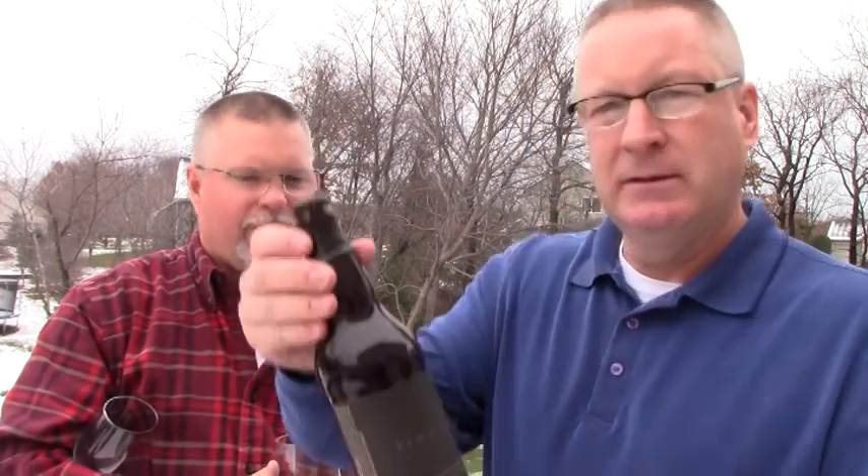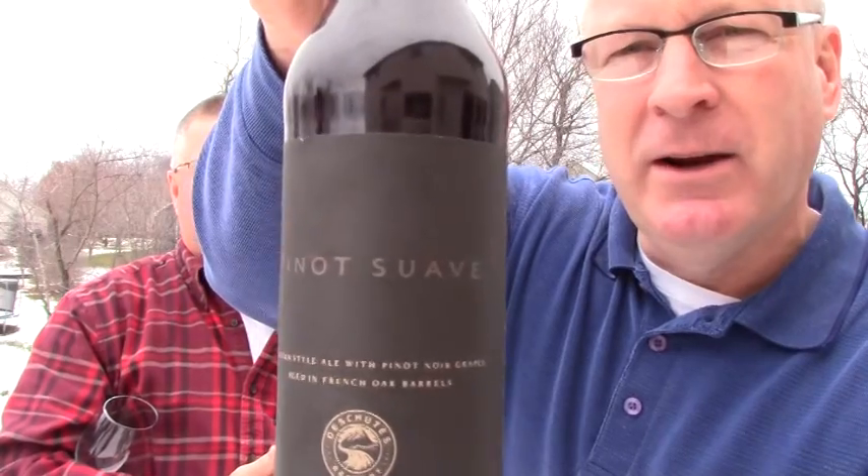Pete's got a little gem here — I've never even seen this. Pinot Suave. Reminds me of Rico Suave. From our friends at Deschutes, Bend, Oregon.